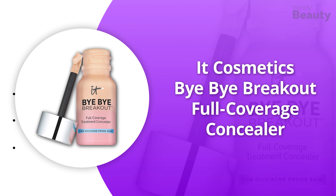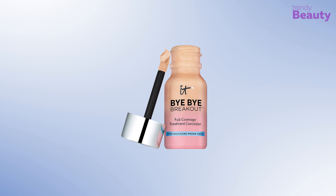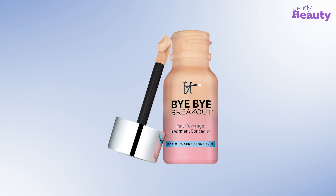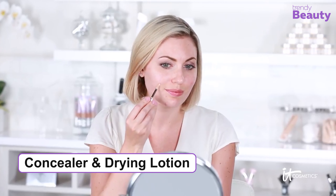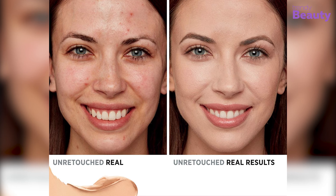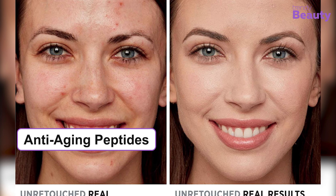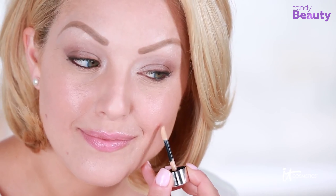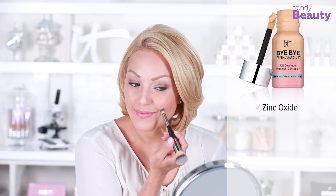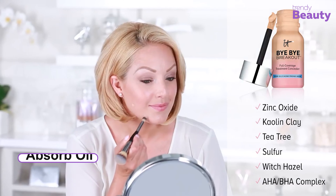The Urban Decay Stay Naked Correcting Concealer is a vegan product which provides you with long-lasting wear while giving a matte finish. The concealer is available in 25 different shades and comes with a wave tip applicator for better coverage. It has a super creamy and lightweight texture, and the formula is hyper-pigmented — you can use it to cover dark spots and blemishes, plus contour your facial features. This concealer provides 24 hours of wear and doesn't create any creasing or caking, and the product is cruelty-free. It is a fan favorite as it covers issues quite well and is a great option for contouring.